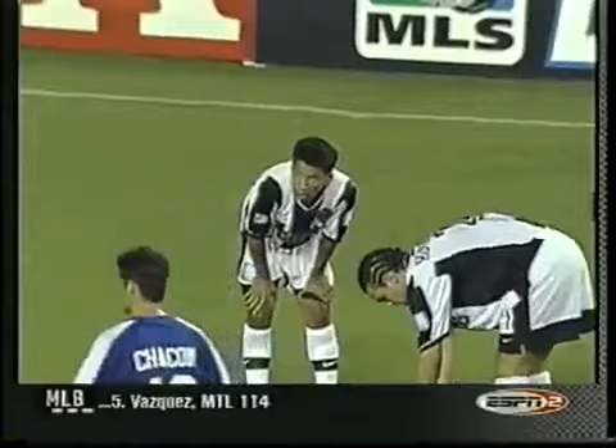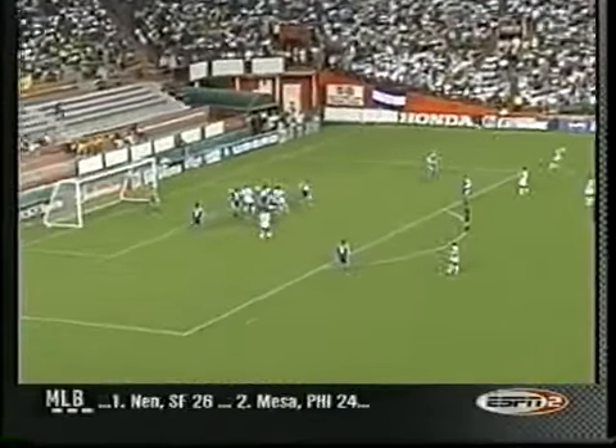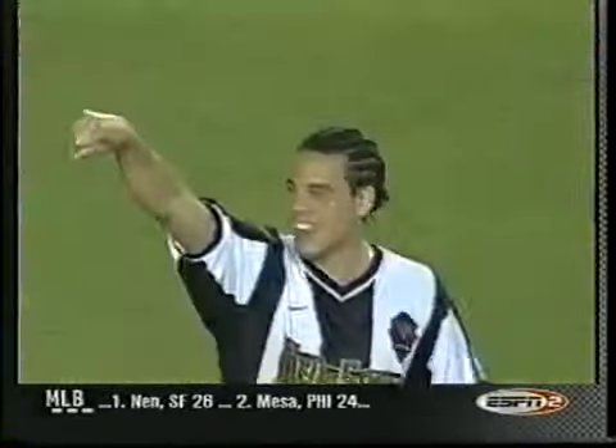MetroStars, Ray Hudson side down, 67th minute. Daniel Hernandez ready for the free kick, playing offensive midfielder, and he'll drive it on net where it's deflected home by Adolfo Valencia.